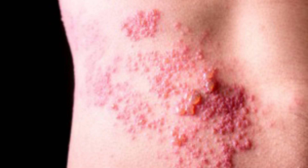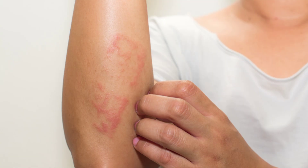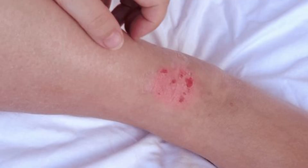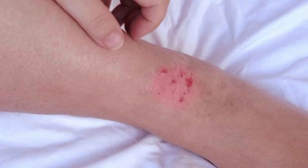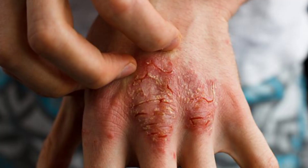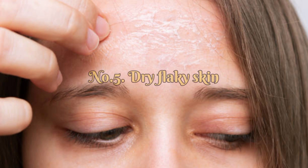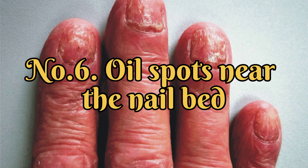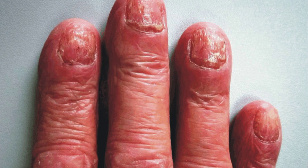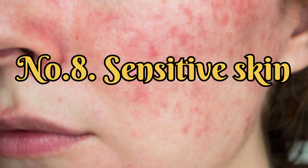Now, some symptoms of psoriasis. Number 1, Enlarged Red Bumps. Number 2, Scaly Skin. Number 3, Blood Spots caused by the removal of the dry, scaly areas. Number 4, Bleeding on the removal of scaly skin. Number 5, Dry Flaky Skin. Number 6, Oil Spots near the nail bed. Number 7, Itchiness. Number 8, Sensitive Skin.